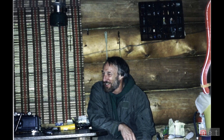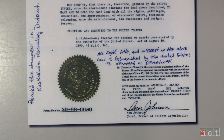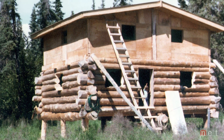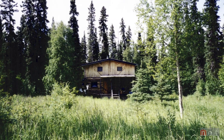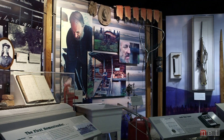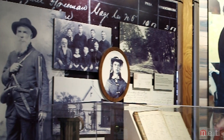In 1974, a Vietnam vet from California filed a claim on 80 acres of Alaska wilderness, built a log cabin, and became the last person to take advantage of the Homestead Act of 1862. In a lot of ways, Ken Deardorff, the last homesteader, was like the first — Daniel Freeman.